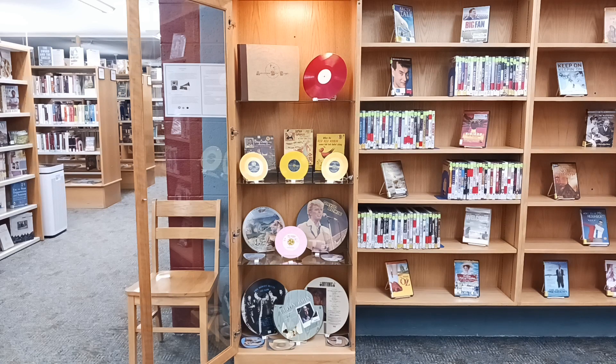Vogue Records made various high-quality picture records. Where other companies used black and white, Vogue used eye-popping colors for their images. Vogue, though, was only in business for around a year, from 1946 to 1947. However, in that time, they made an estimated 67 to 74 different titles.